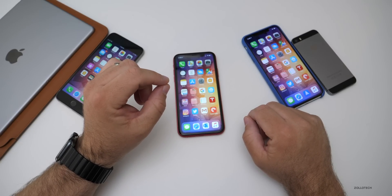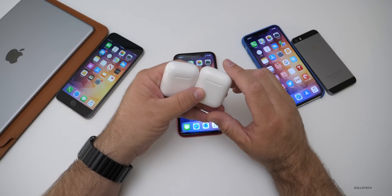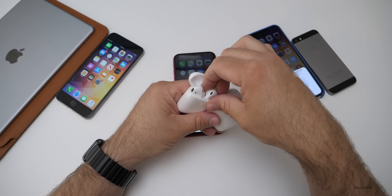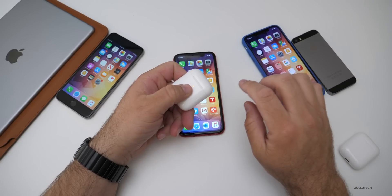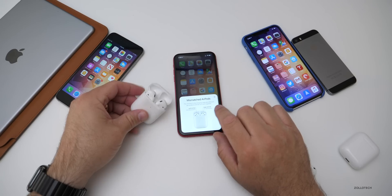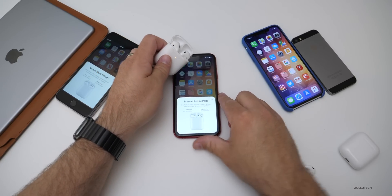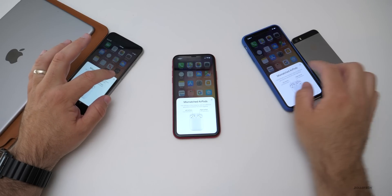There is a neat little feature that was pointed out and it has to do with AirPods. It doesn't just work on the betas — it works on 12.2 as well. If you have the old AirPods and the new ones and you swap them out and mismatch them, it will say 'Mismatched AirPods' and tell you which one is which. It's a neat feature that quite a few people missed and I thought was kind of helpful.